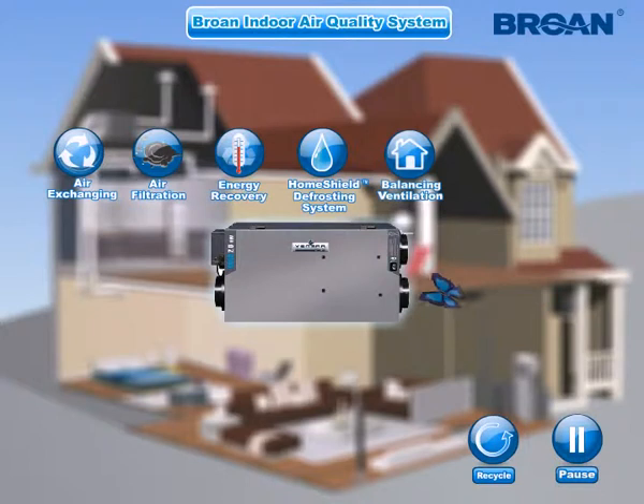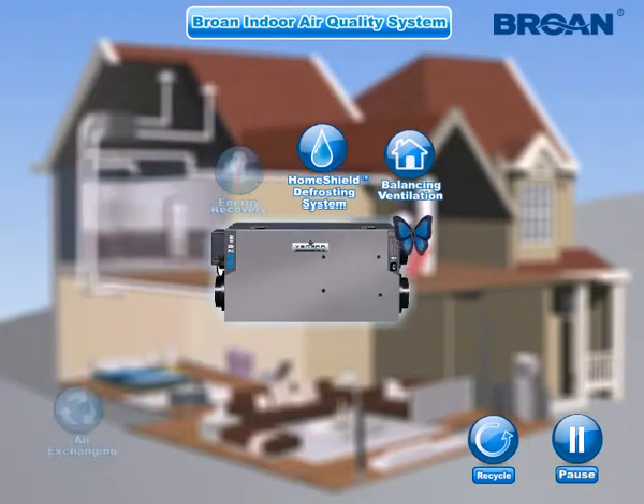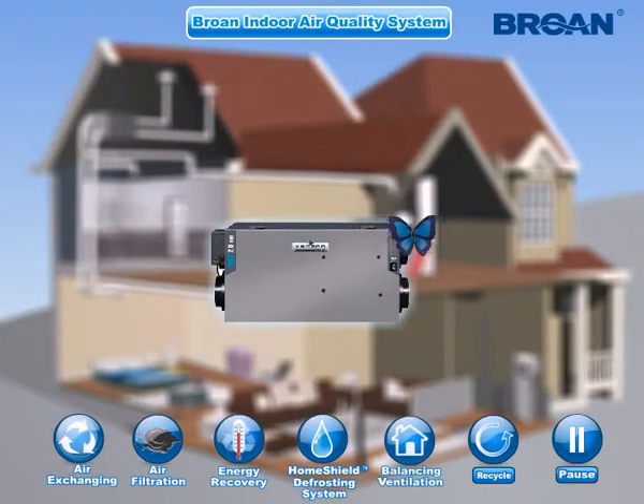Balancing ventilation system, the high static pressure for long and complicated duct design, and more. All these guarantee that fresh and clean air is delivered to every room sufficiently and continuously, making your family have high quality air to breathe.